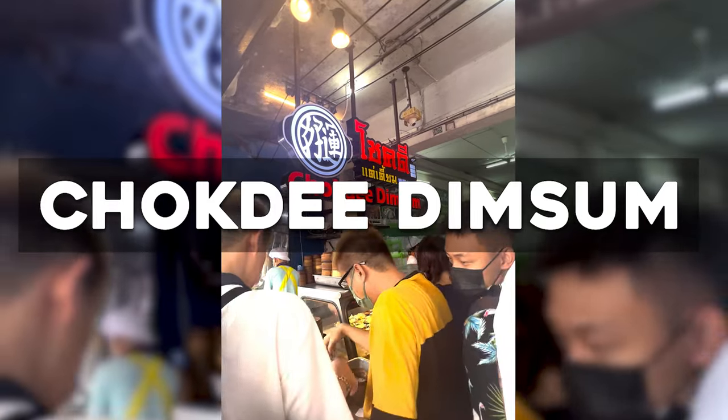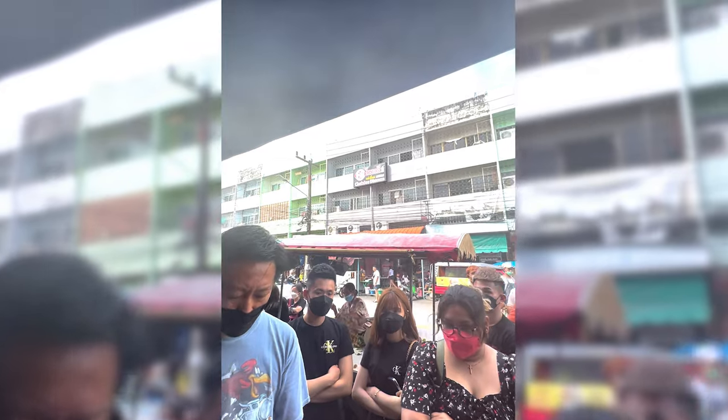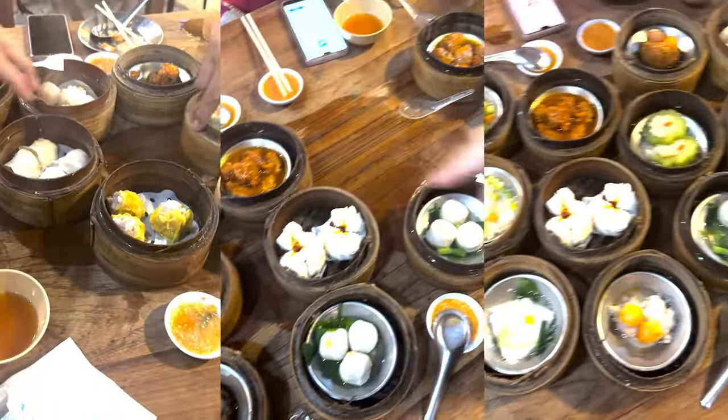If you are an early riser, you can go over to Chocolate Dim Sum to grab your breakfast. You have to find a staff member to get a queue number. Their food portions are very small, so you can try a variety of dishes. They do let you order Sampakute and drinks as well.